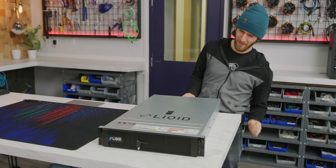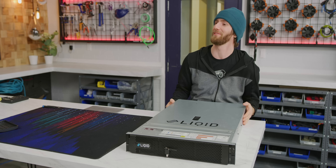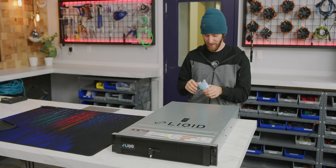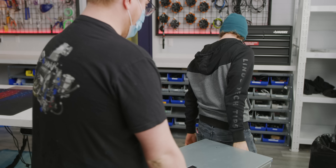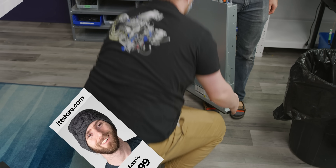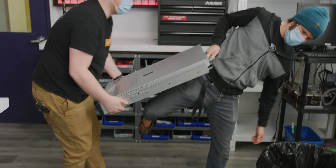Man, this thing's heavy. It's got a handle back here though, so you can just carry it. Something that doesn't have hard drives in it — it's got some heft. I'm going to need a hand. Hey Jake, you ready to roll this thing? Is this handle actually a handle? I'm going for it. It's too heavy — can't do it one-handed.